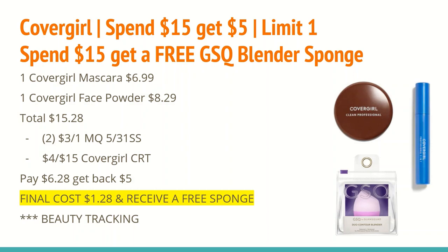Buy one CoverGirl mascara at $6.99 and one face powder at $8.29, totaling $15.28. In the 5/31 SmartSource there's a $3 off any one face or eye product coupon — use two of those. If you also have a $4 off $15 CoverGirl CRT, use that here. You'll pay $6.28 and get back a $5 ExtraCare Buck, making the final cost $1.28 for all three plus the free sponge. These do track toward beauty.